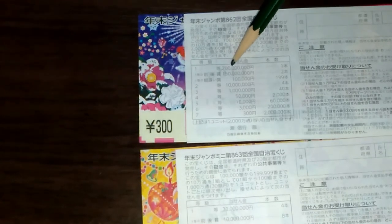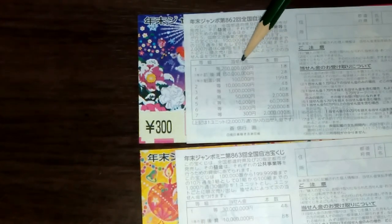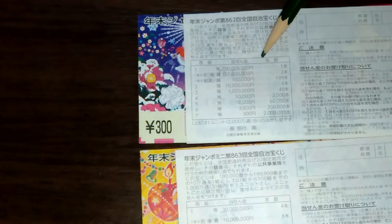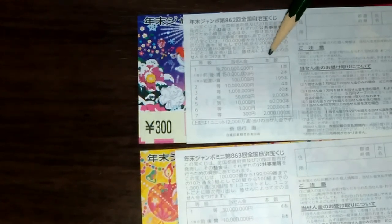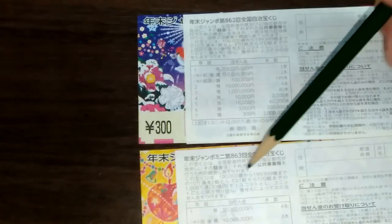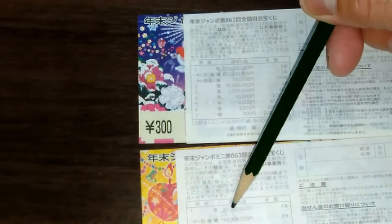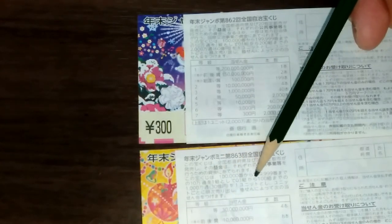The top prize for Nenmatsu Jumbo regular drawing 862 is 7 oku — that is 700 million yen. That's a lot of money! For Nenmatsu Jumbo mini drawing 863, the top prize is 30 million yen. That's a lot of money as well. It's worth your while to get at least one of each — I may buy some more later on.